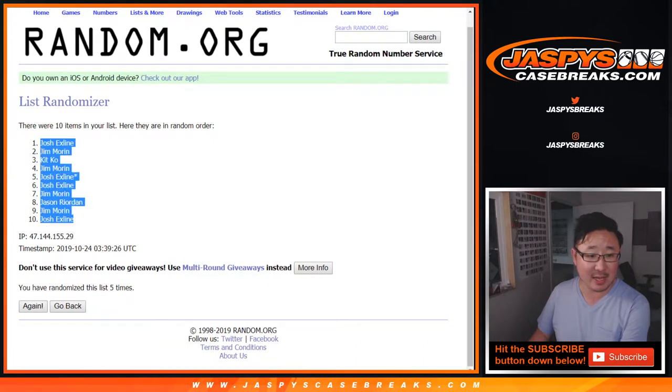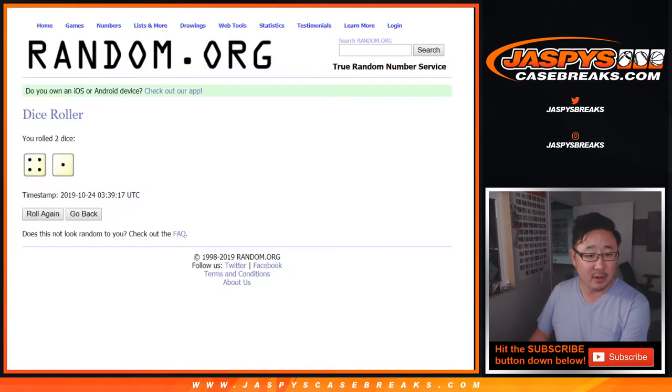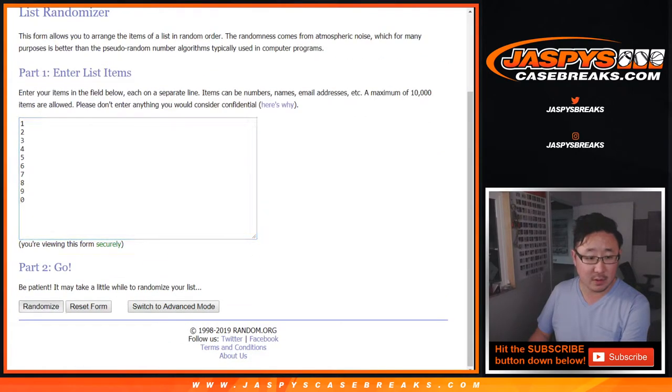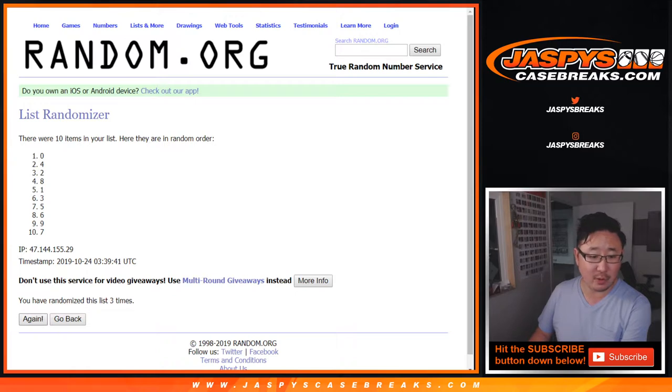We've got the X line down to the X line. Five times for the numbers. One, two, three, four, and a one. Fifth and final time. Good luck. We've got four down to eight.